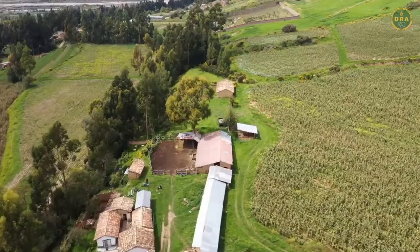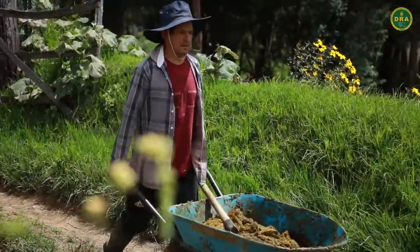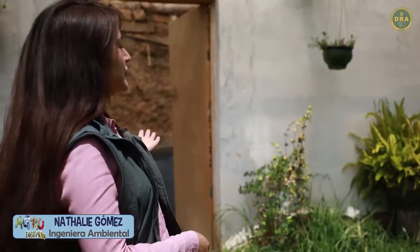Todo empieza aquí, en el establo, donde se recolecta el estiércol de vacuno. El estiércol de vacuno recolectado es traído hacia los ambientes del biodigestor.